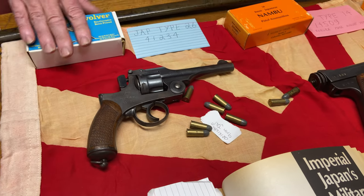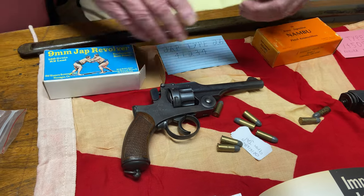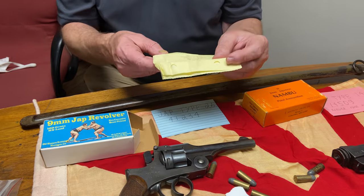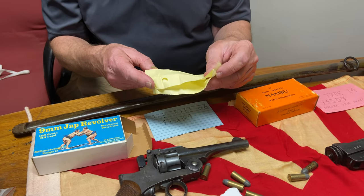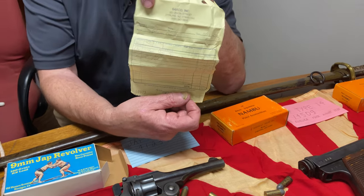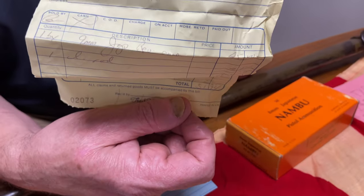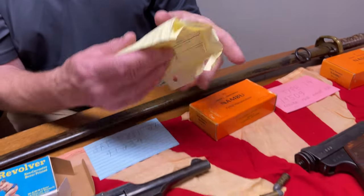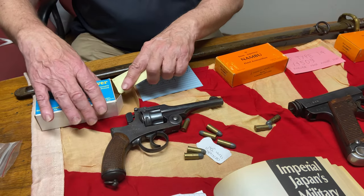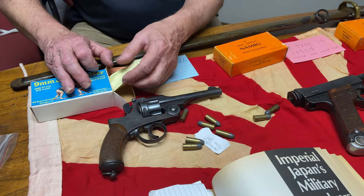The ammunition on the headstamp — let's see if I can open this up. From Sarco, August 12th, 1997. At that time I had to pay $45 for 50 rounds. Last week at the Easton Gun Show — Palmer Gun Show — I bought reloads that somebody made, $20 for 50 rounds. But they're just hard to find. If you have one of these guns, it's not going to be a shooter.